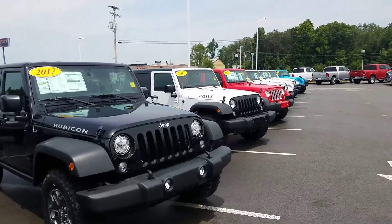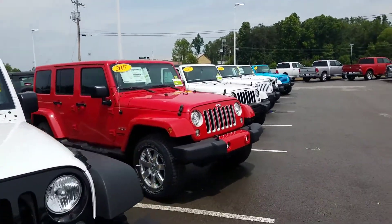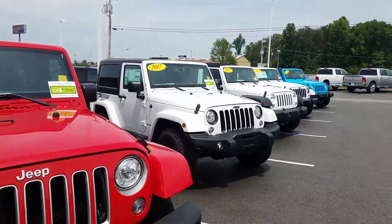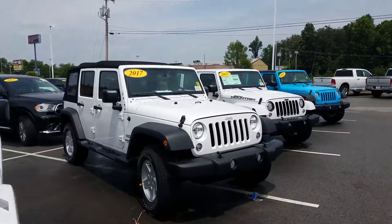If you're interested in coming to take a look at one of these, maybe taking one home, sitting in your own driveway, give me a call. My name is Chris — I'm your hometown family car guy up here at East Tennessee Dodge. You can reach me at 931-484-9746, just ask to speak with Chris, or you can call me on my cell phone at 931-335-9483.